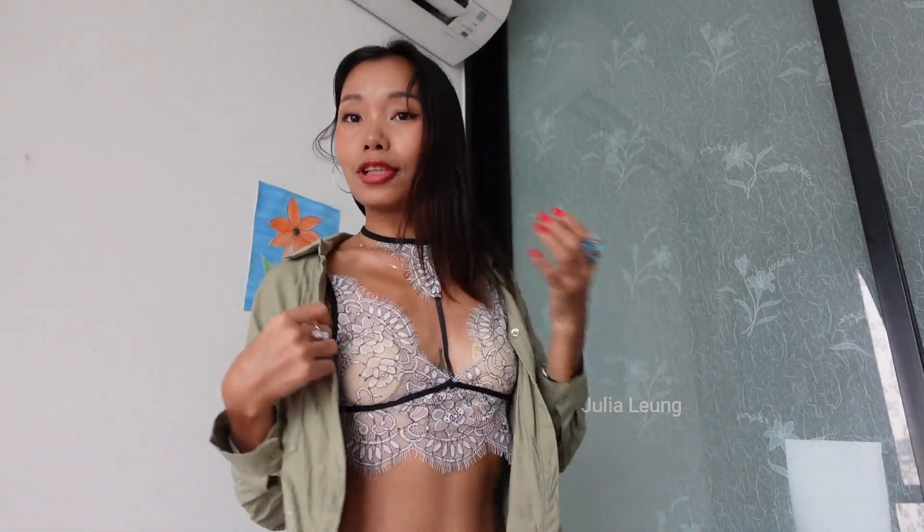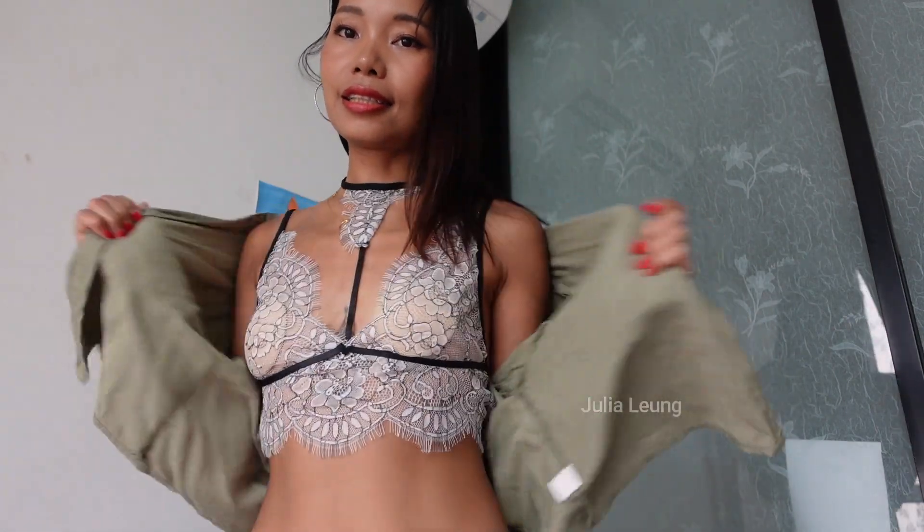Here we go! Beautiful, cute, and interesting. Look at the design here — how interesting is that! The white color lace mixed with the black line, and that's the front side.